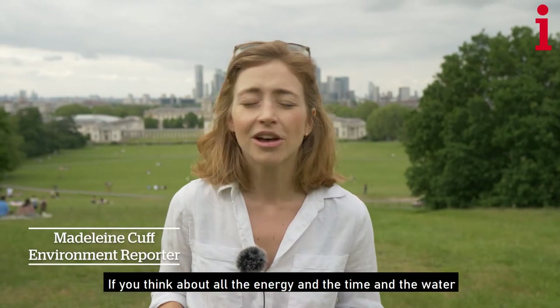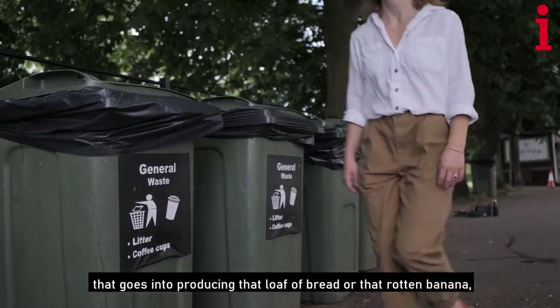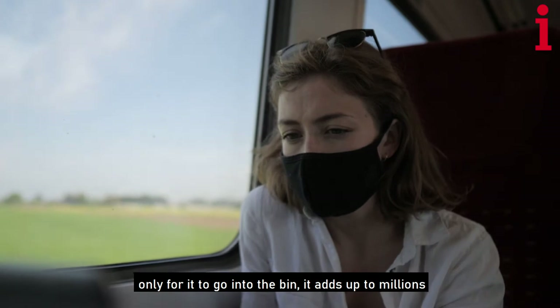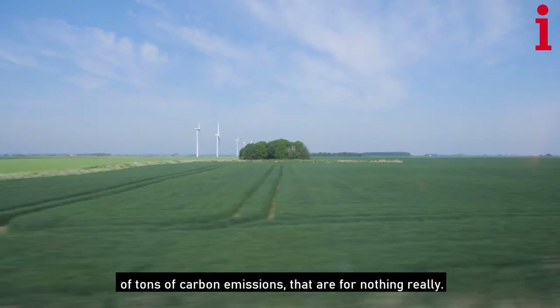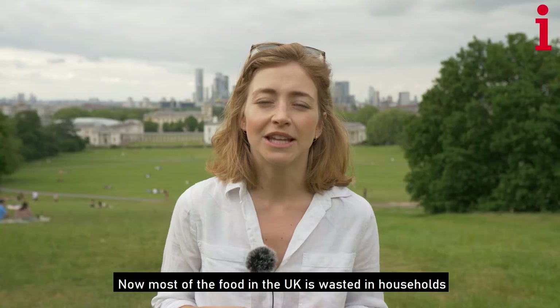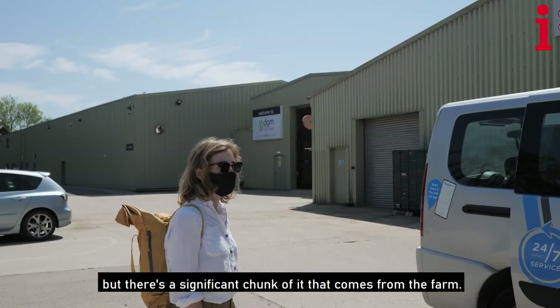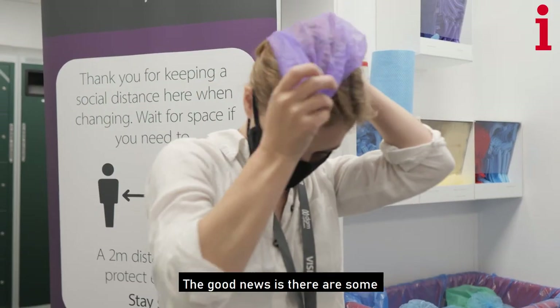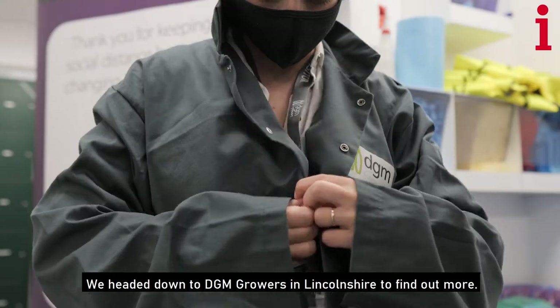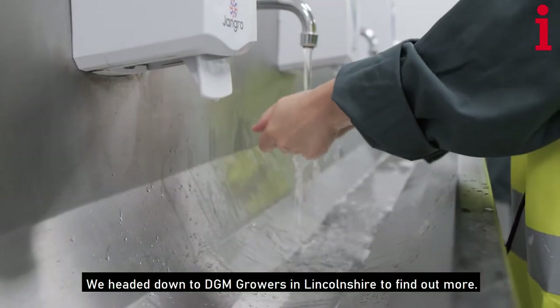If you think about all the energy and the time and the water that goes into producing that loaf of bread or that rotting banana, only for it to go into the bin, it adds up to millions of tonnes of carbon emissions that are for nothing really. Most of the food in the UK is wasted in households, but there's a significant chunk that comes from the farm. The good news is there are some companies working to try and change this. We headed down to DGM Growers in Lincolnshire to find out more.